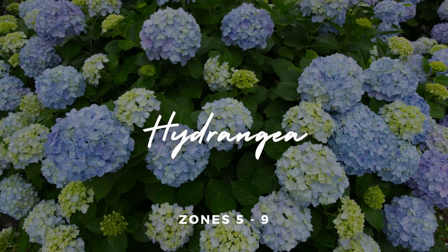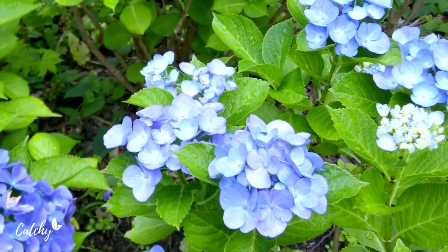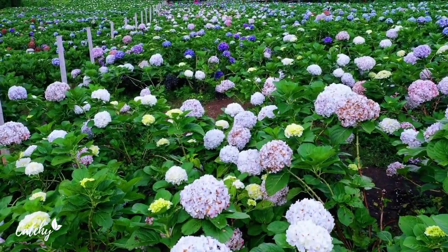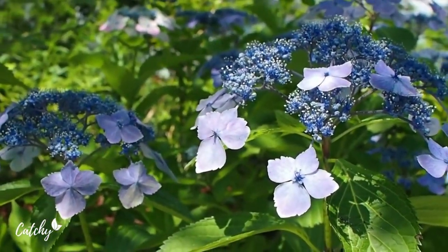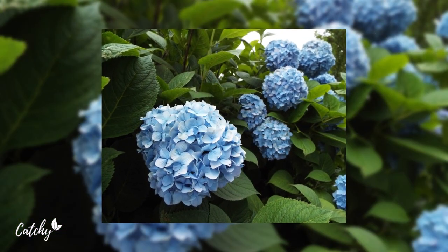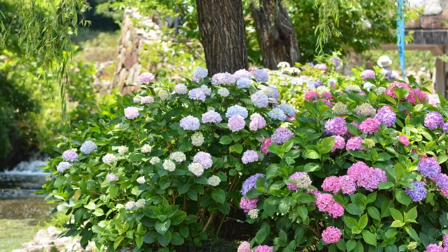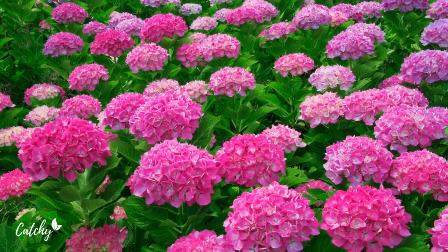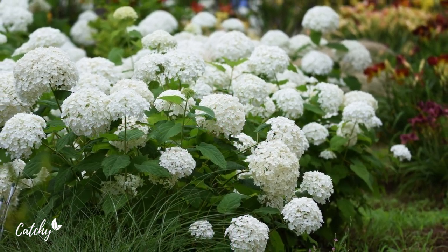Number three: Hydrangea. Hydrangeas are a favorite among gardeners for their variety of flower colors and appearances. Some bloom in large, round clusters, and others have a smaller, flatter appearance. Hydrangea species tend to do quite well in the partial shade under tall, deciduous trees. Too little light will reduce their flower output, but too much sun and heat can wilt the plant. Make sure to give them some extra water on particularly hot days. Hydrangea is hardy in zones 5 to 9.